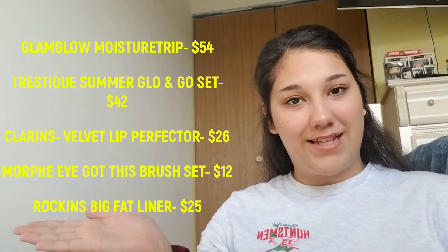Tahitian Shimmer is the shadow crayon — it's an eyeshadow in a darker copper tone. I like that, I will use that. So that was everything in the box: the Trusty crayons, the Rockin's Cosmetics eyeliner, the GlamGlow moisturizer, the Clarins liquid lipstick, and the Morphe brushes. I'll put up all the prices here and add them up.